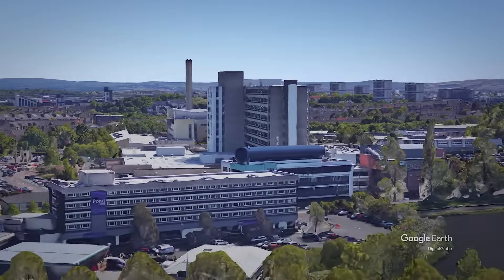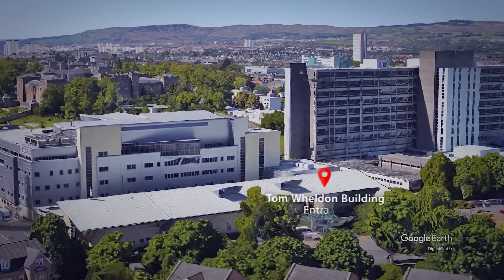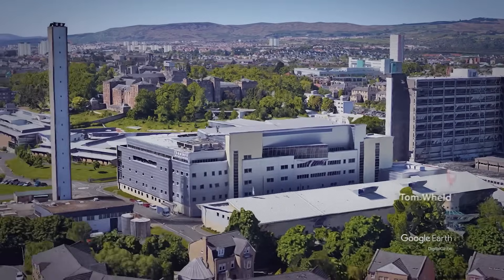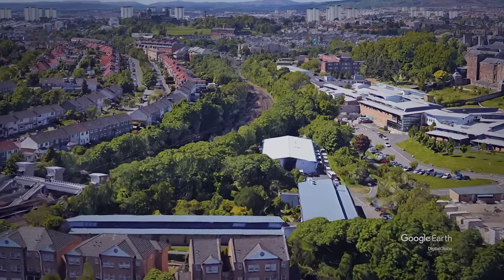Welcome to the West of Scotland Pet Centre, just off Great Western Road, beyond the Tom Weldon entrance of the West of Scotland Cancer Care Building and near Hindland train station entrance to Gartnaval.